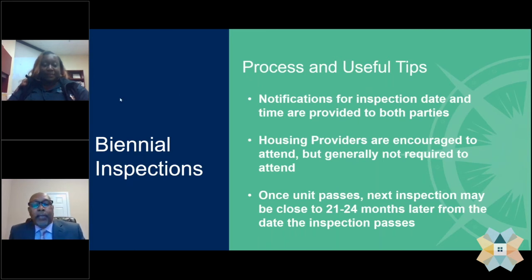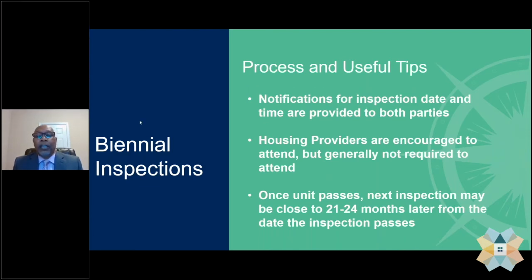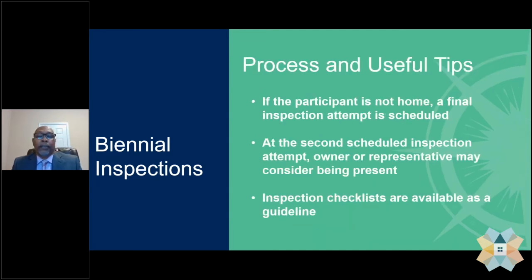Hello everyone, my name is Kenny Thomas, the lead inspector here at Inlivion. Notifications for the inspection date and time are provided to both parties. Housing providers are encouraged to attend but are generally not required — all we need is someone at the unit who is 18 years of age or over for the inspector to gain access. Once the unit passes, the next inspection may be 21 to 24 months later. If the participant is not home, a final inspection attempt is scheduled, and at the second attempt, the owner or representative may consider being present, though again all we need is someone 18 or older.